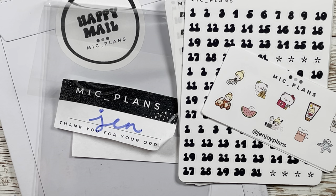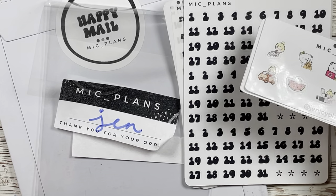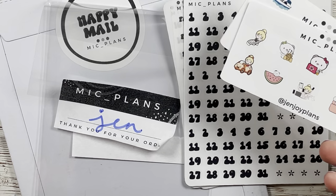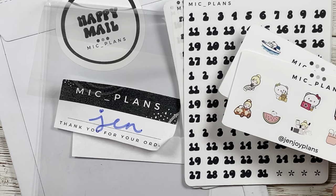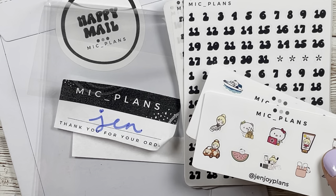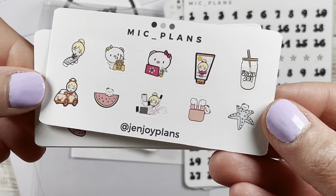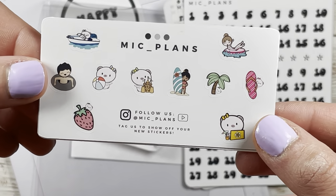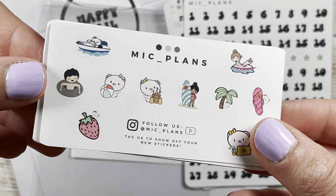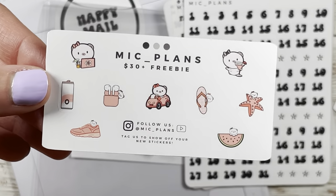Alright, I am rounding up this haul with an order from McPlans — I just had to do a restock on a couple things. It's a new month, it's May, and she already has her new release out so you should definitely check her out. I'll have her link down below with my code. Here's my current freebie — so cute — this is the current shop freebie, the $15 plus freebie.